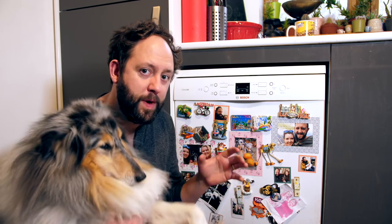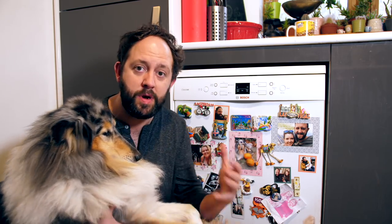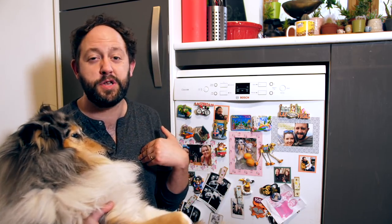Hear me out for a second. I cannot live without this dishwasher. I genuinely cannot live without it. If this thing broke, I would literally start an OnlyFans to pay for one of these. Seriously, I love it that much and it makes my life so much better that I don't have to do the dishes.